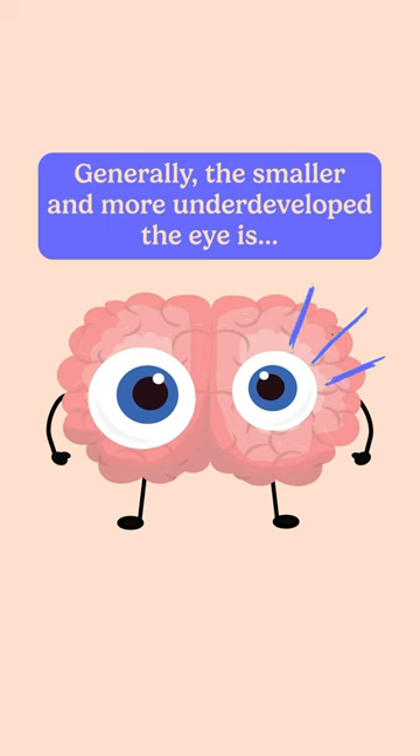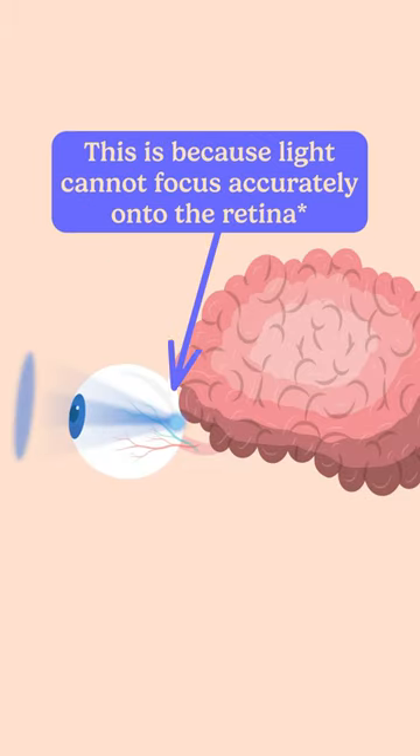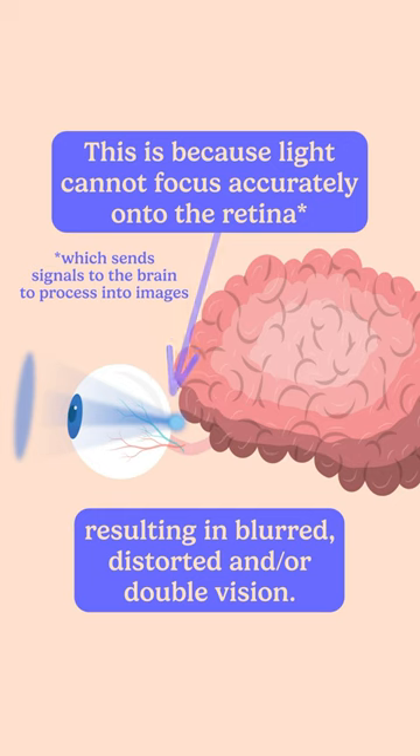Generally, the smaller and more underdeveloped the eye, the more significant the impact on vision. This is because light cannot focus accurately onto the retina, resulting in blurred or distorted vision.